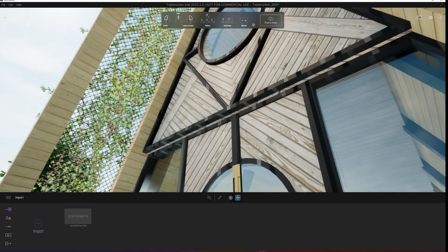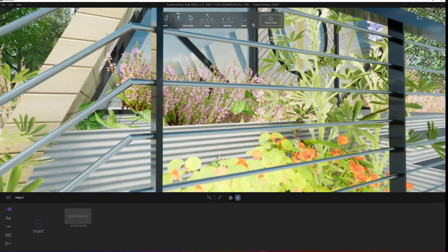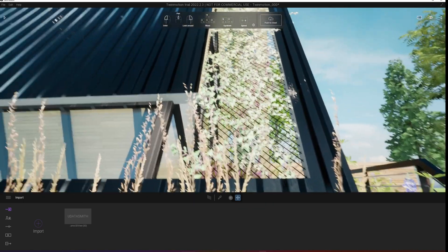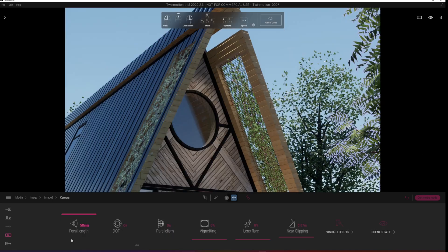I'll take this inspirational mood board and combine it with my model inside a program called Twinmotion, which allows my designs to come to life by creating photorealistic computer-generated images. Tweaking the lights and camera, and just like that, we have our design.